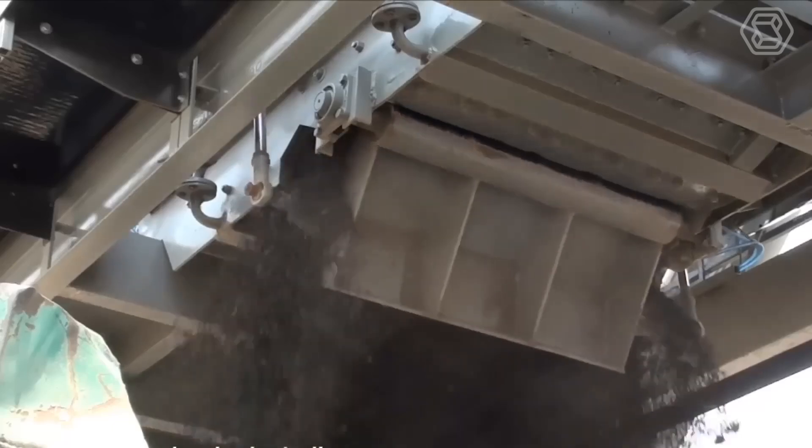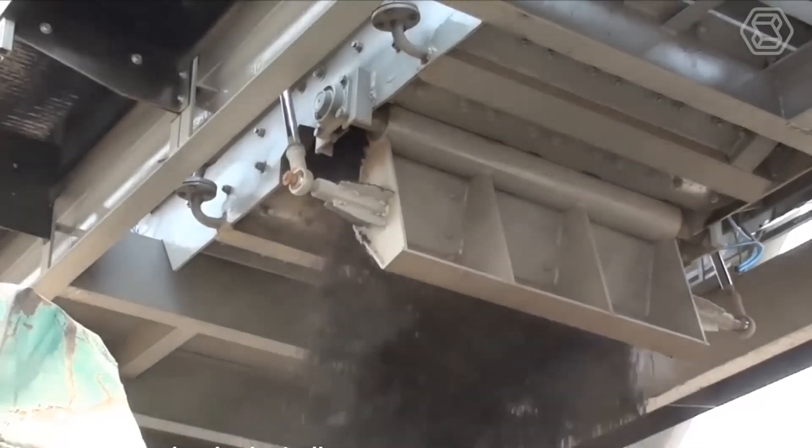Plus, these pavements stay smoother longer, require less maintenance, and are better at absorbing sound.